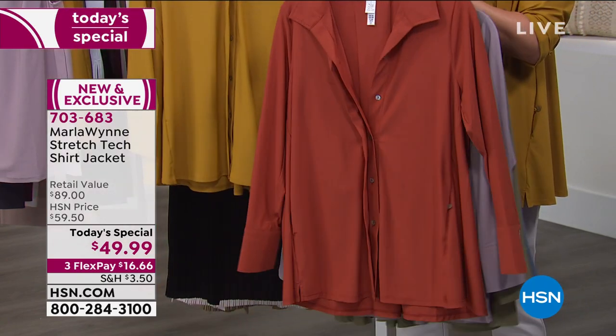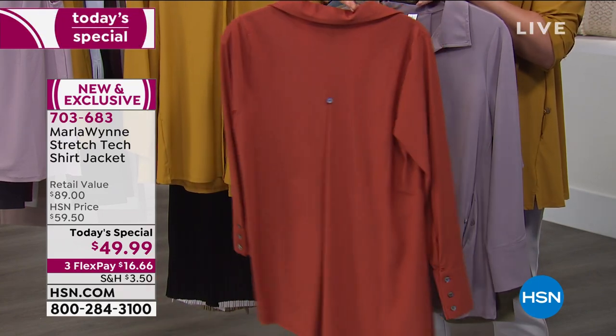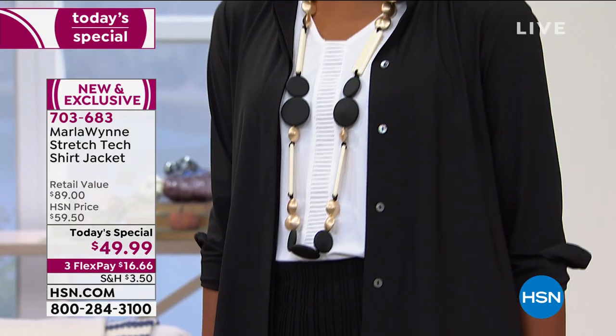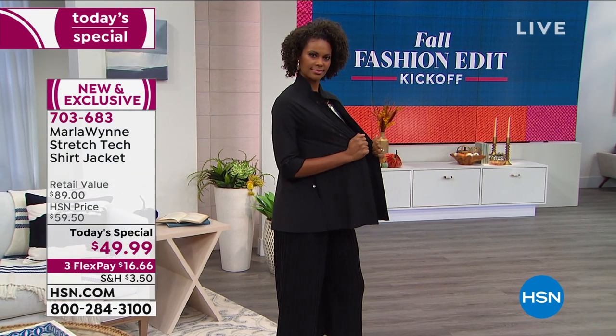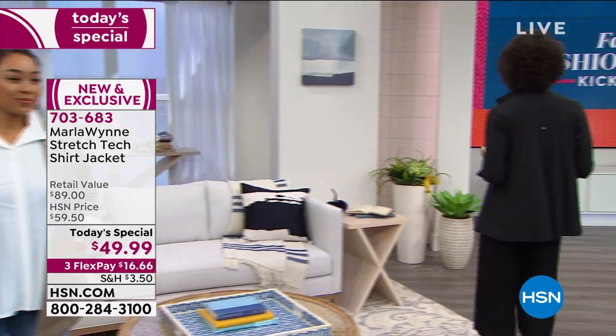I know that my line is not the least expensive at HSN — it might be the most expensive. I love when we can be at today's special value because I think it's a way for you to try the brand. We've had a number of women call today — someone called in the last hour who said 'I bought literally all seven colors.' It was Rita and she bought three more today.